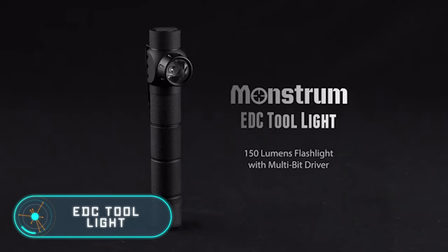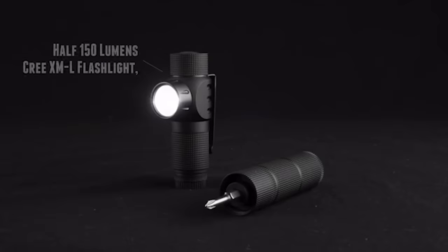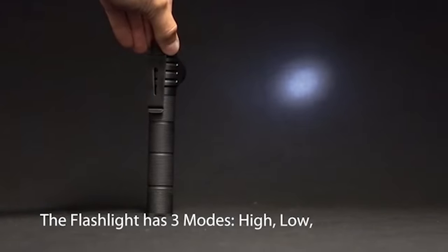EDC Tool Light. This multifunctional waterproof instrument is made of high quality aluminium and features a powerful LED lamp and a German-made hardened screwdriver. The device is 6.7 inches tall, 1 inch wide, and comes in four colors.